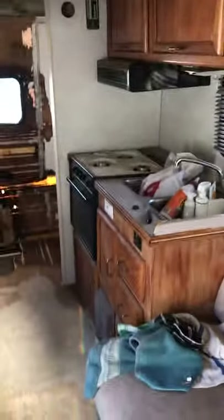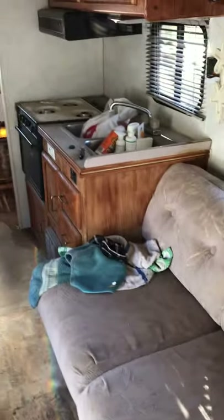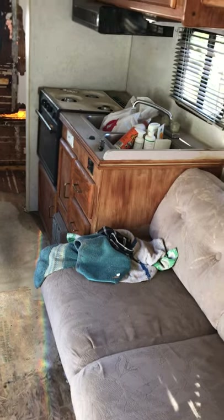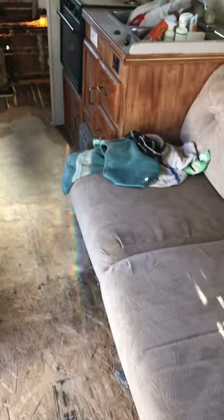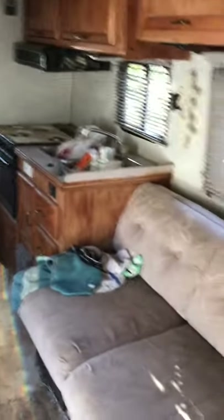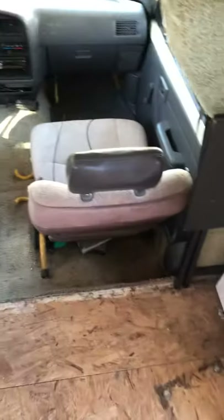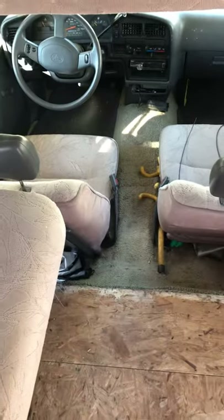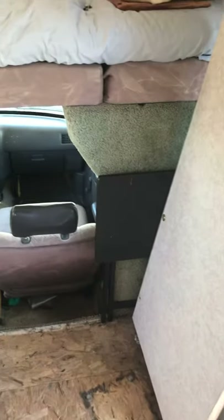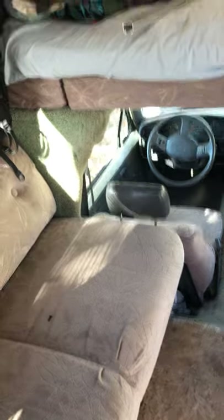Everything else works great. It does not have a generator — I do want to get a propane generator because the AC kicks ass and I want to be able to use it. The heater is great; the fan shroud starts to squeak a little when it first turns on until it warms up, but that's normal — the bearing just needs to be replaced. And carpet everywhere — anybody who has these knows there's just so much horrible carpet in these things.